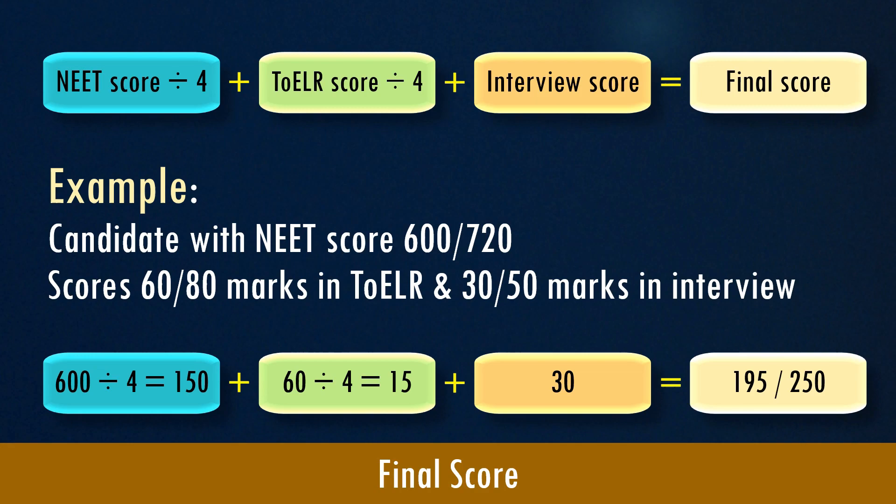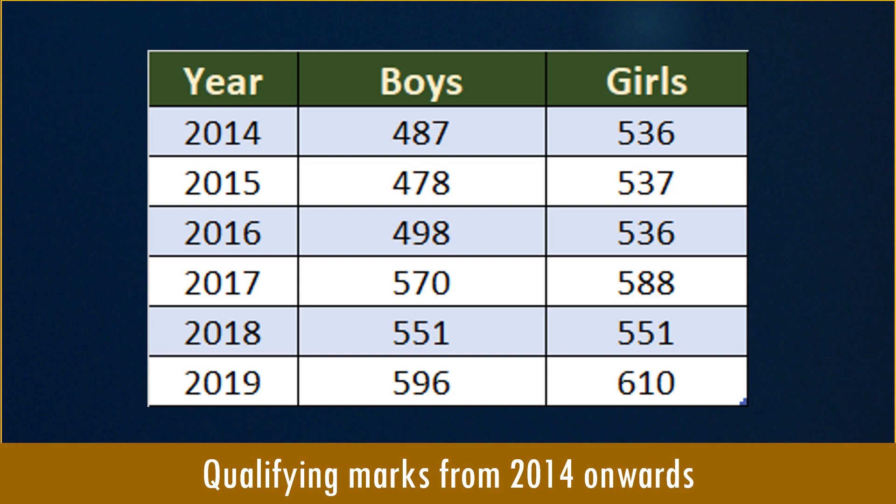Separate merit lists will be displayed for boys and girls. Looking at qualifying marks from 2014 onwards, you can see the scores at which candidates get shortlisted for the screening process at AFMC Pune. The qualifying marks have considerably increased in recent years, from around 500 marks to almost 600 marks now.